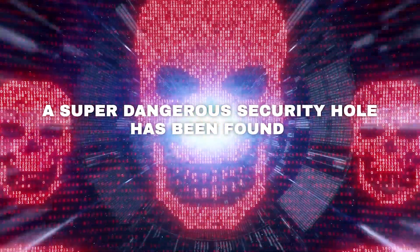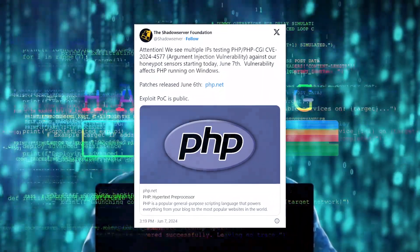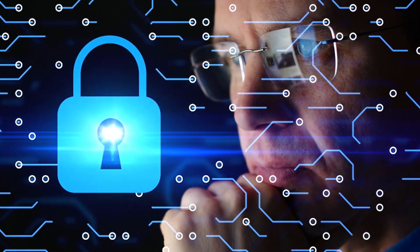A super dangerous security flaw has been found that lets bad hackers take full control of websites and servers running PHP. This nasty vulnerability impacts almost every PHP website on the internet. Don't let your site get hacked and taken over. Keep watching to learn how to stay safe.